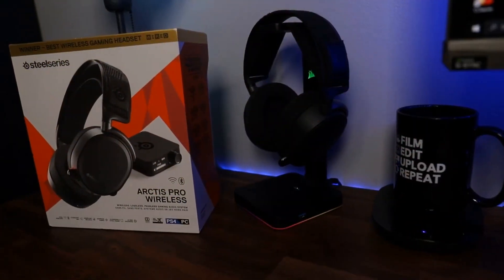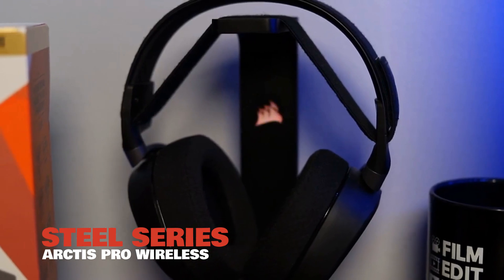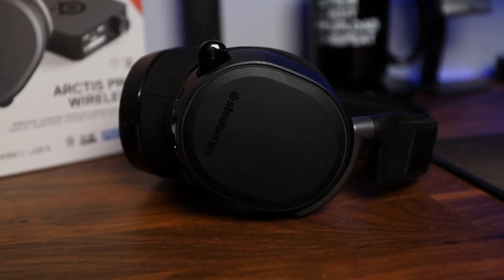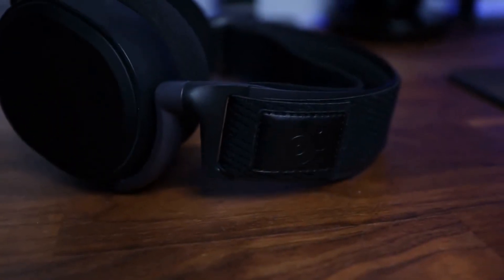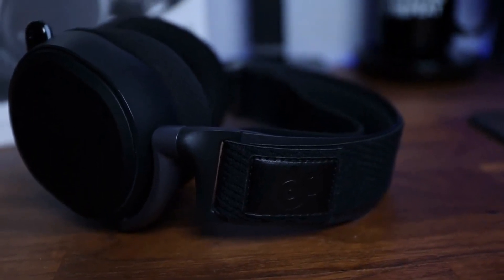Number 10, the SteelSeries Arctis Pro Wireless. Compromises are a part of everyday life, but nobody actually enjoys making them. Luckily, you won't have to with the SteelSeries Arctis Pro Wireless. With it, you can get high quality, lossless audio playback with a wireless headset.